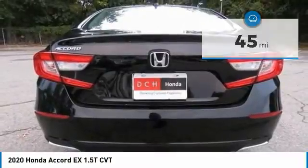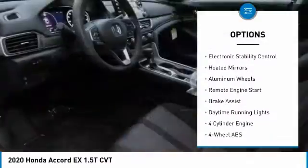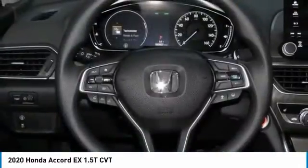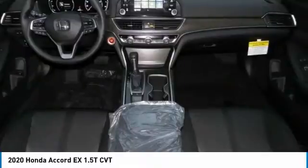Here are some of this vehicle's great options: tire pressure monitoring system, turbocharged, sunroof, electronic stability control, heated mirrors, aluminum wheels, remote engine start, brake assist, daytime running lights.